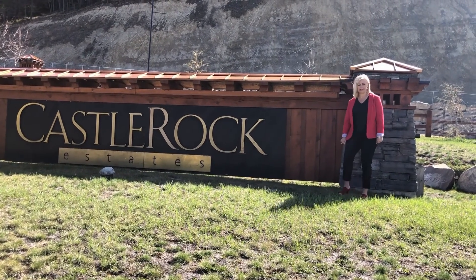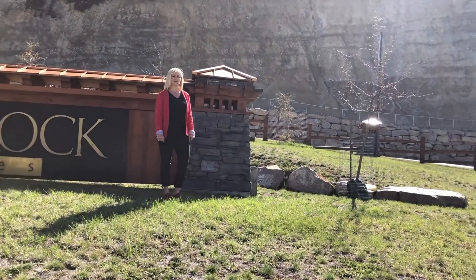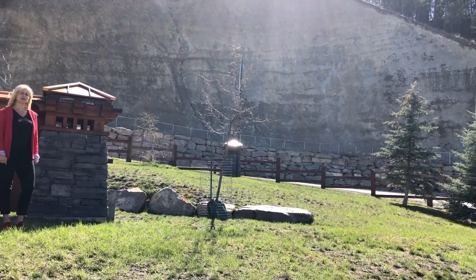There's a reason why they call it Castle Rock. You can take a peek over here at all the rock that's throughout the whole subdivision of nice mountain living luxury homes.